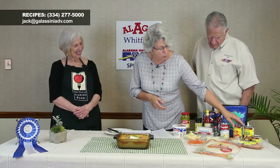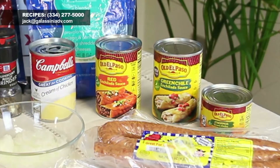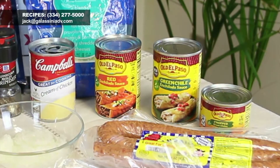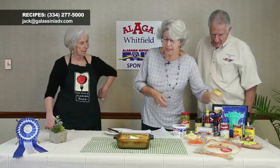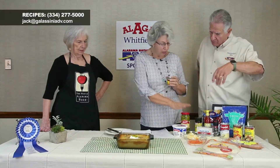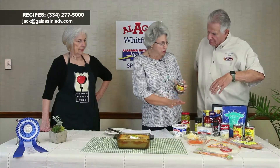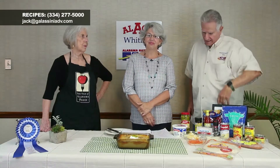You'll use one can of red enchilada sauce (Old El Paso) and one can of green enchilada sauce. I also forgot to mention — add one can of chopped chilies, which are mild. You can season however you like. I added the chilies in with the cream cheese mixture.